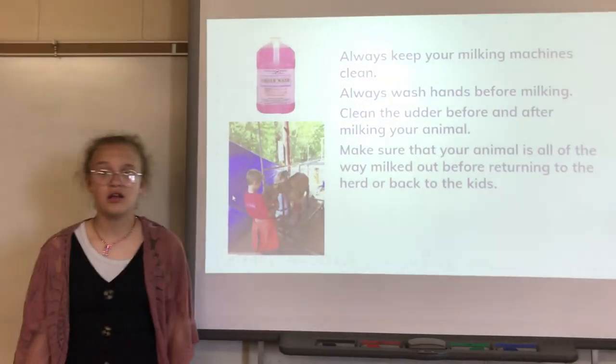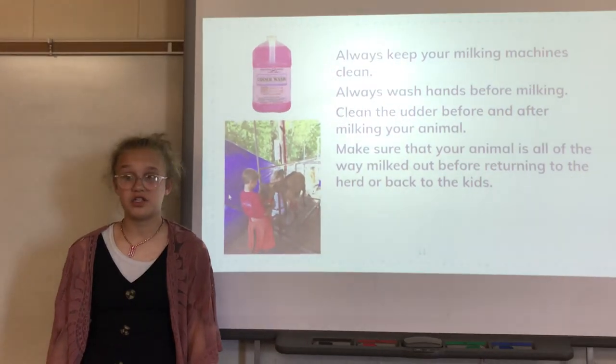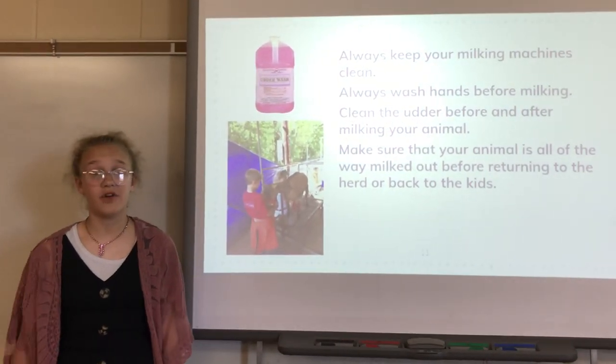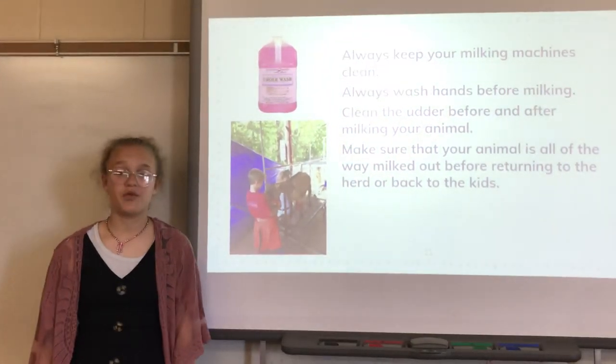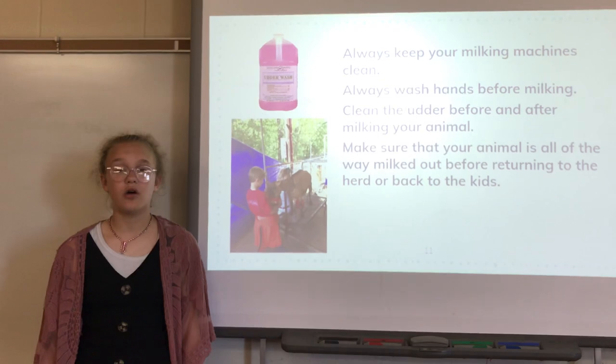Last is prevention. We need to always keep your milking machines very, very clean. Wash your hands before and after dealing with the udder. Clean the udder before and after. And always milk out completely.